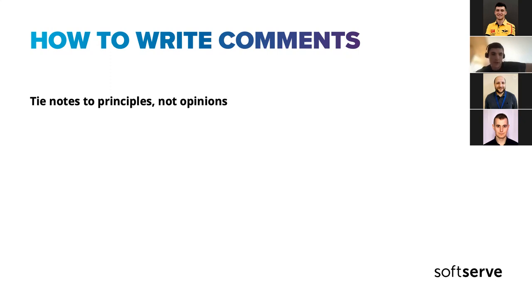A very crucial thing: ground your notes in principles, not personal opinions, to build the code review conversation in a constructive way. If you make a statement 'I think it's better this way' while the author thinks another way, and there's no reasoning behind it, it will always add extra rounds to the conversation.